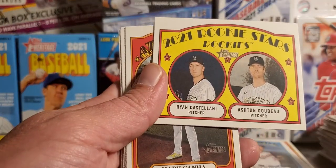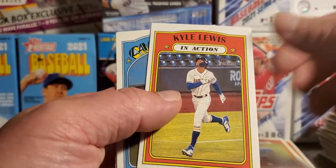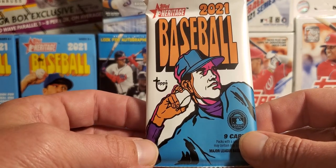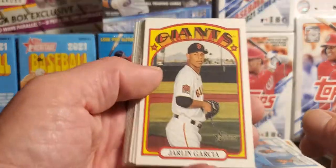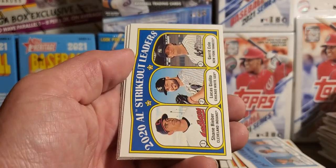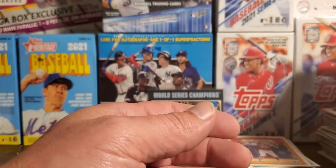Nothing in here, nothing in here either. Got the Rockies rookie stars. Conforto, Severino, Nate Pearson rookie in action. Another Kyle Lewis in action, Tommy Edman, and then the other Marlins rookie stars. Last pack — see what could possibly finish out this semi-dull blaster. Garcia, got a deGrom, Smoke, Austin Meadows. Stupid Astros strikeout leaders card. Got a Cronenworth rookie in action, Jesse Winker, and a Pete Fairbanks.